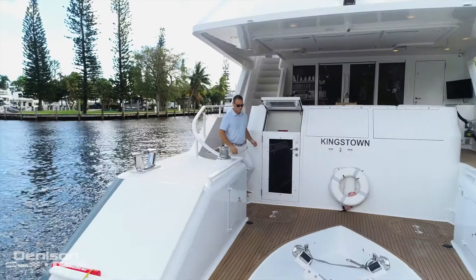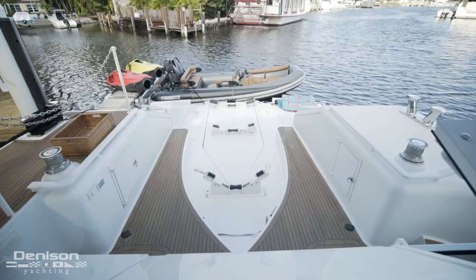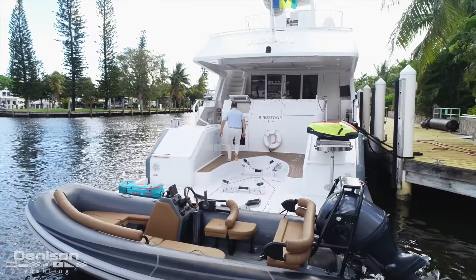The starboard pod is configured to hold a jet ski or other water sports equipment. Directly above this pod is your Passer Rail. When all the toys are cleared off the deck, this area easily converts into a beautiful beach club with an umbrella and chairs. On the forward bulkhead of the swim platform, you'll find the access to the engine room.